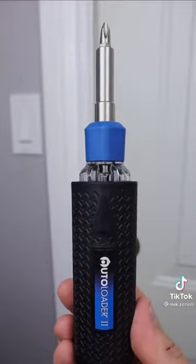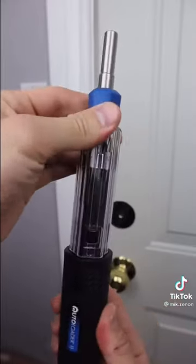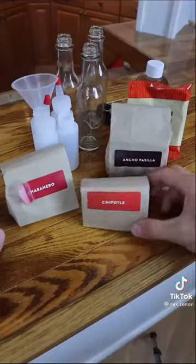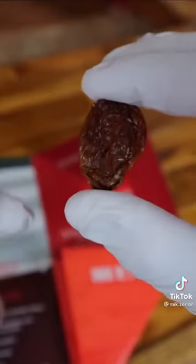This 6-in-1 screwdriver is finally back in stock and allows you to change bits by simply pulling the handle, rotating to the bit you want, and then pushing the handle forward. This DIY hot sauce kit comes with everything you need to make hot sauce right in your home — it even comes with the infamous ghost pepper.